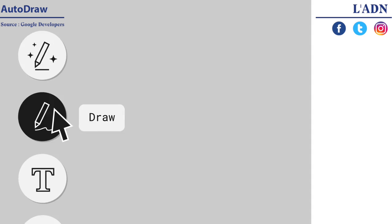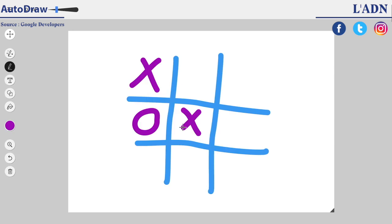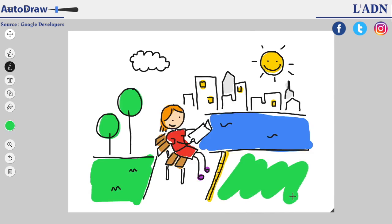You can also draw without the help of the AutoDraw suggestion tool. So you can doodle in meetings, play tic-tac-toe, sketch a stranger at a bus stop. Yada yada yada.